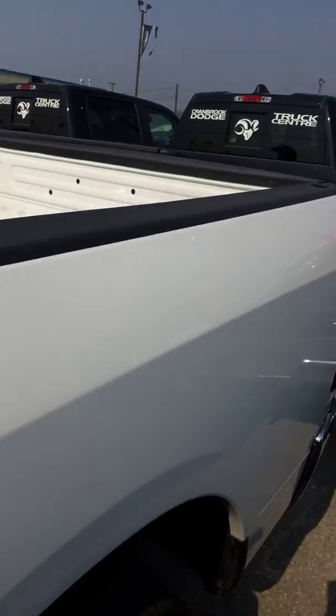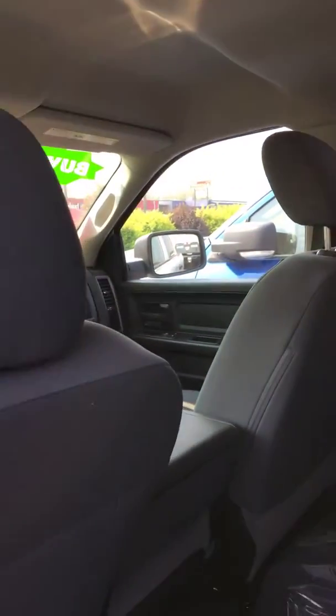Amazing price on this truck for a brand new 2018. Would love to be able to show it to you in person at the first chance we get. My name is Jeremy and I'd like to help you out any way I can to get you into this truck. We'll talk to you soon.